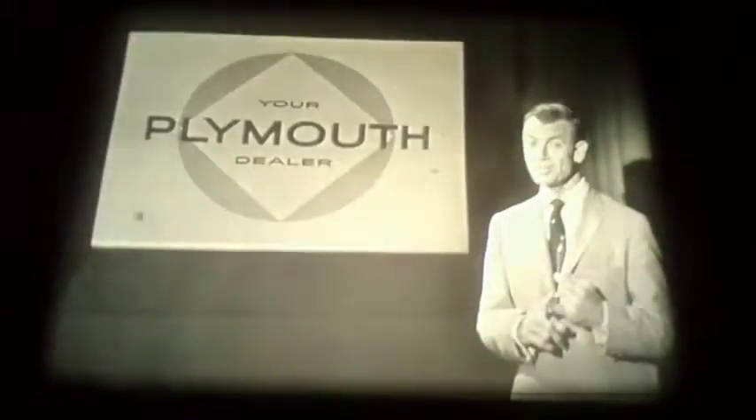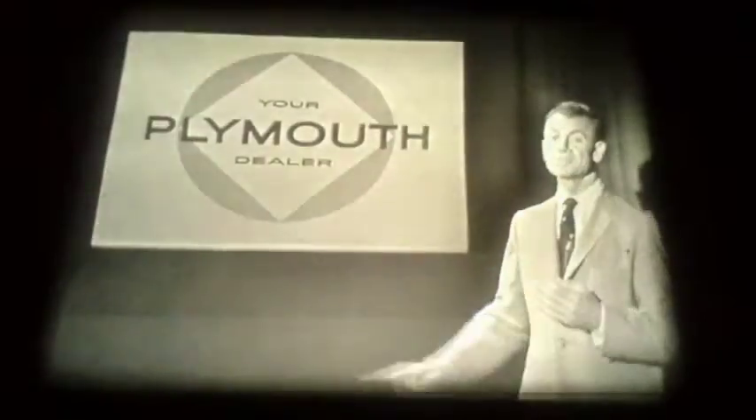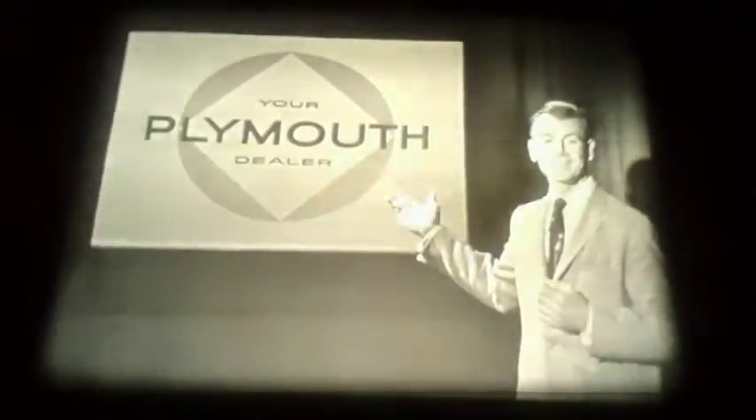Compare Plymouths with the used models of the other two cars in the lowest price field. You see an astounding difference. For the widest choice of used Plymouths, see the man who sells new Plymouths — your Plymouth dealer. Thank you.